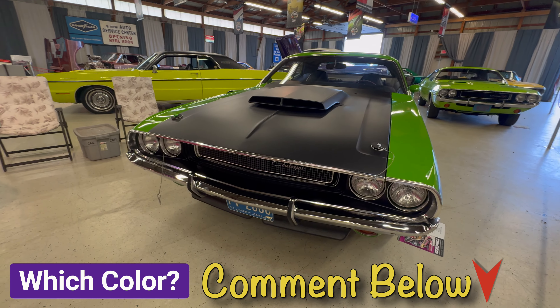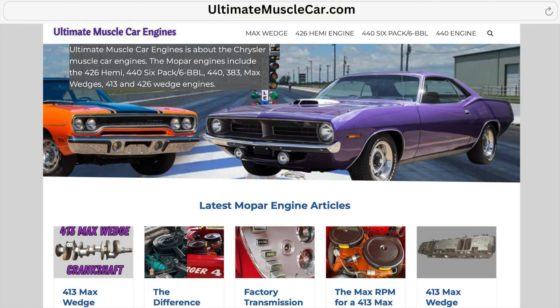Here's a 1970 Dodge Challenger TA and it's painted in one of the three green high-impact colors. Can you guess which one? Let us know in the comments below. Don't forget to check out my website, ultimatemusclecar.com, and I'll see you in the next one.